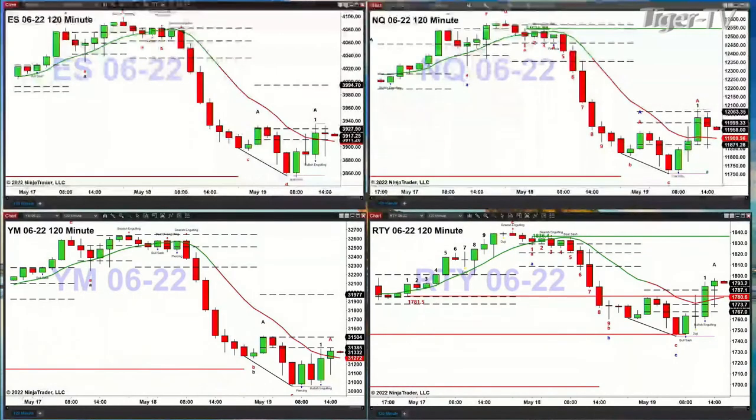Gold is up 25 bucks — 1840 is the print there. Silver up 42 cents at 21.96. Light sweet crude is up two bucks right now at 111.61. Natural gas up three pennies, straight out at 8.40. And the 30-year Treasury up 11 ticks — 140.21 is the print there.